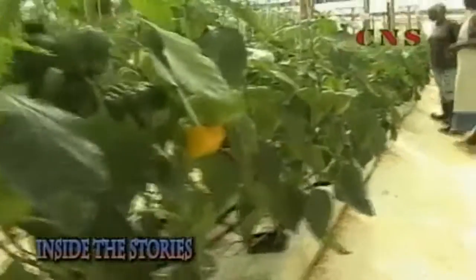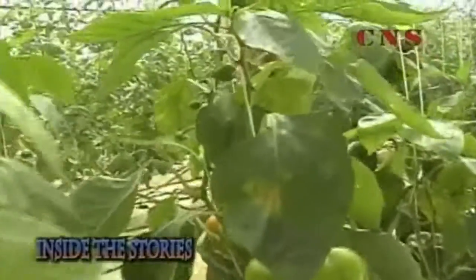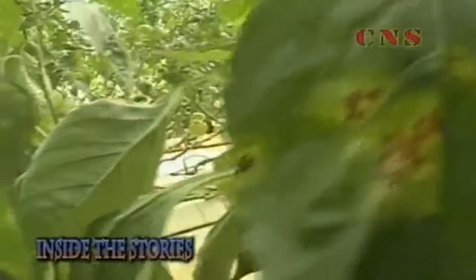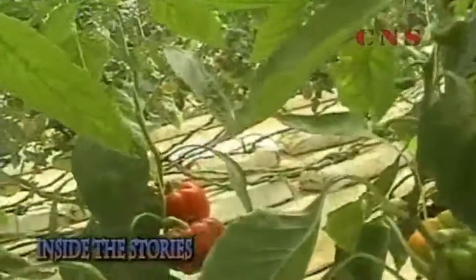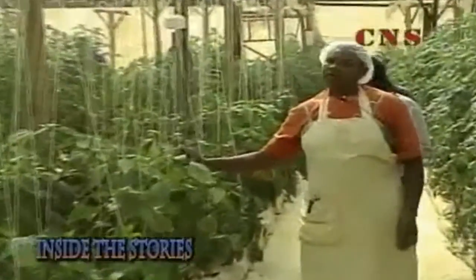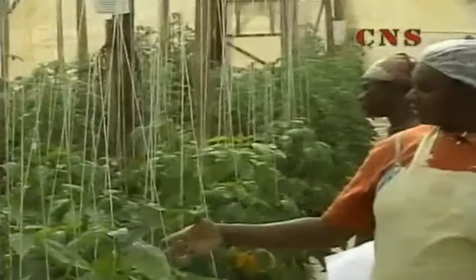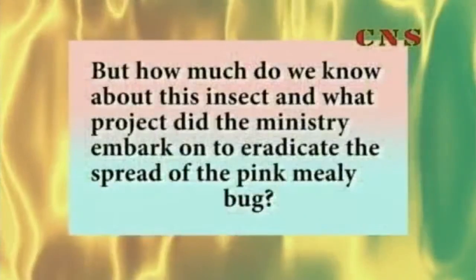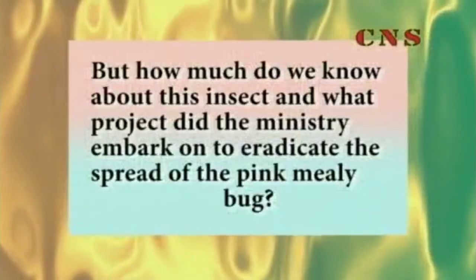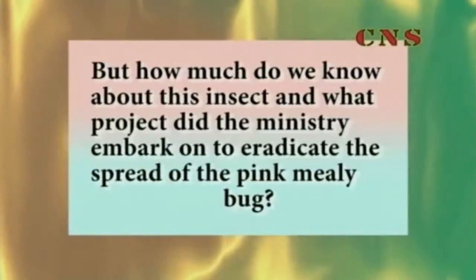The year 2007 can be classified as a challenging year for the Ministry of Agriculture. The ministry was severely impacted by the passage of Hurricane Dean in August, torrential rainfalls that plagued the island from October leading up to November, and also an attack from the pink mealy bug. But how much do we know about this insect, and what project did the ministry embark on to eradicate the spread of the pink mealy bug?